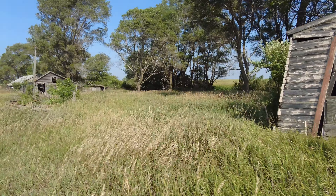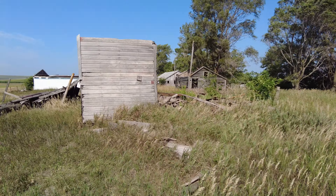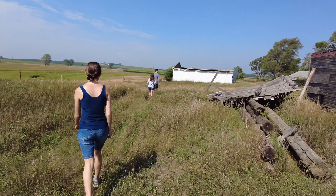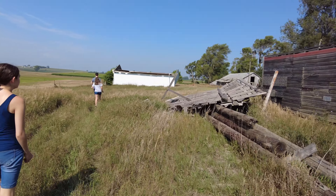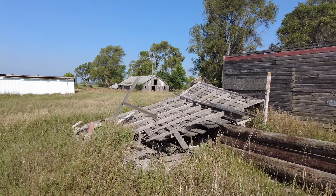Completely abandoned. There's an old barn back there.